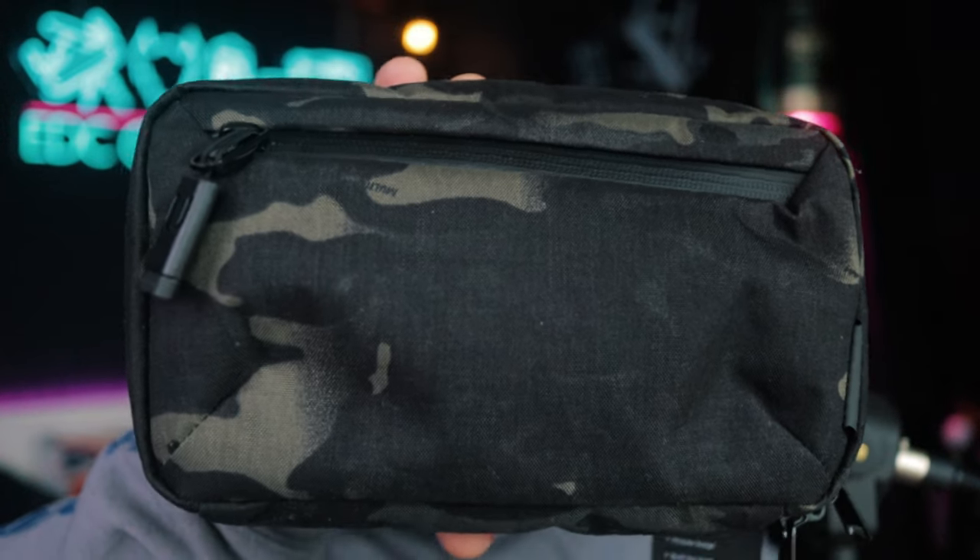It wouldn't be a Friday show without a Kickstarter campaign, of course. This is my long-awaited Alpaca Gear Elements tech pouch in MultiCam Black — I've been waiting for this for quite some time and I'm very happy it's come. This will have its own separate video with an unboxing and review. Not one but two Kickstarters this week — I haven't opened this one just yet as it needs its own video.